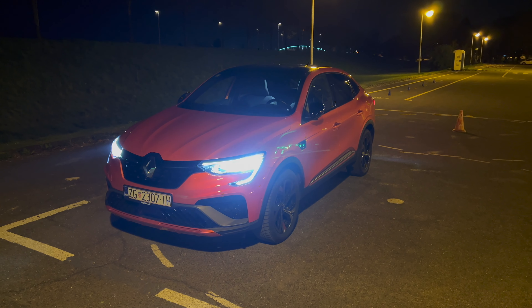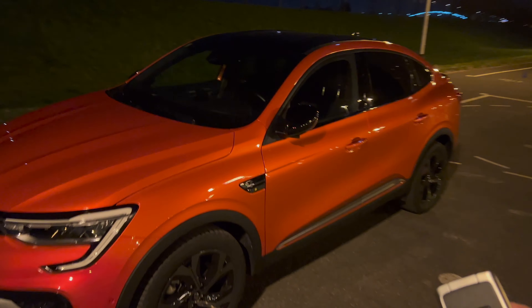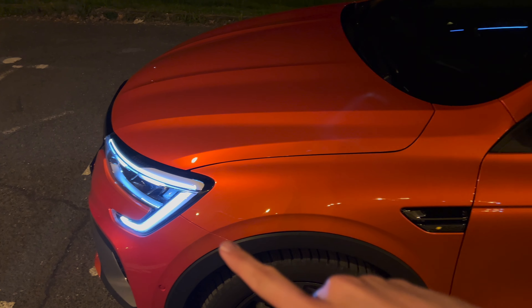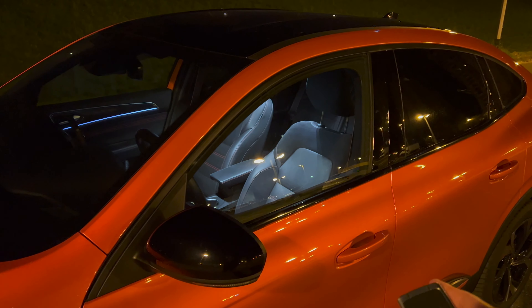Hey everyone, welcome to a new night review of the Megan Conquest, also known as the Arcana in the rest of the world. I'm going to check the exterior and interior details at night and see the ambient lights. If you're new to the channel, subscribe and click the little bell to get notified when I upload new videos. Without further ado, let's jump into the review.